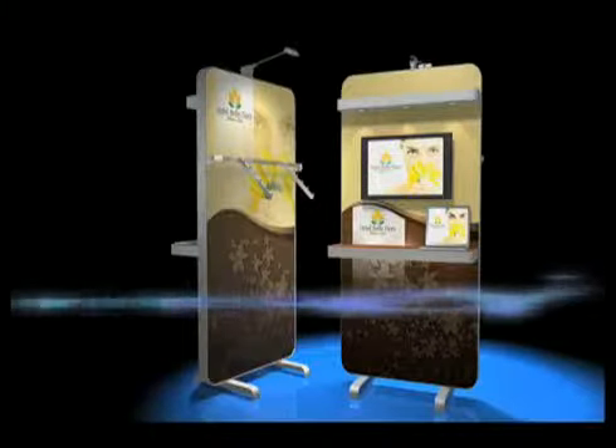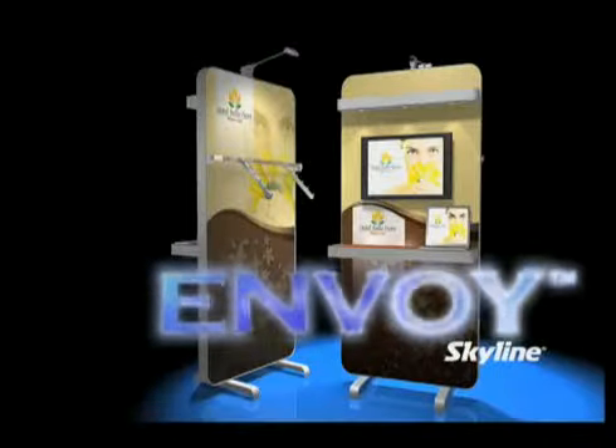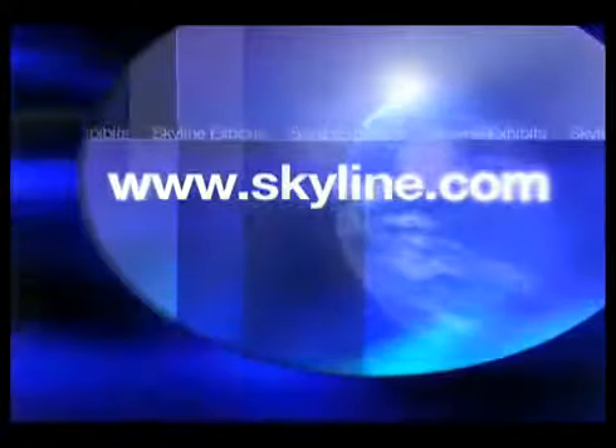Envoy panel system — the elegant new look of exhibiting. For more information about this exciting new panel system or any of Skyline's other exhibit solutions, contact your local Skyline dealer or visit us on the web at www.skyline.com.